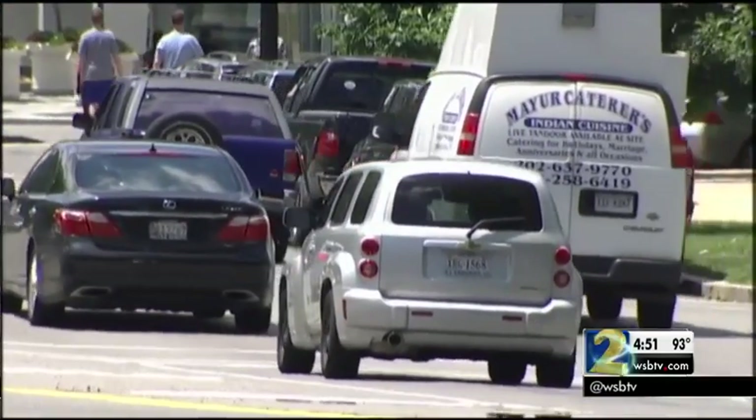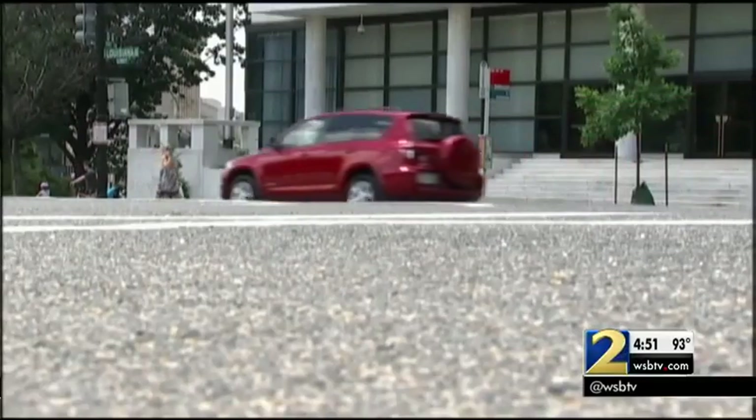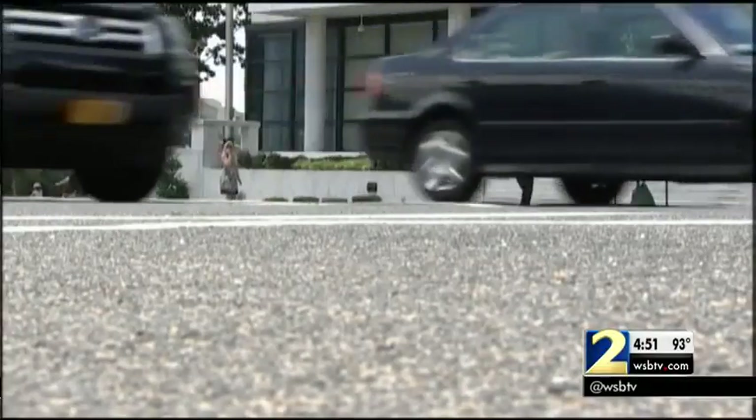If this fits you, I have a list for you at Clark.com of car services that are on demand where you're the driver and you get the cars at a reasonable price. I'm Clark Howard.